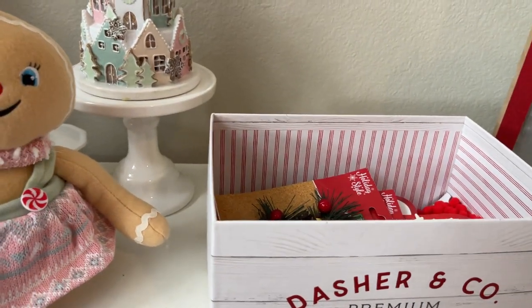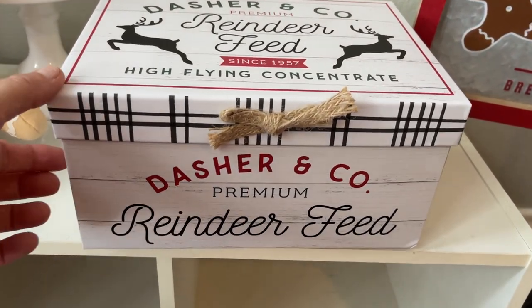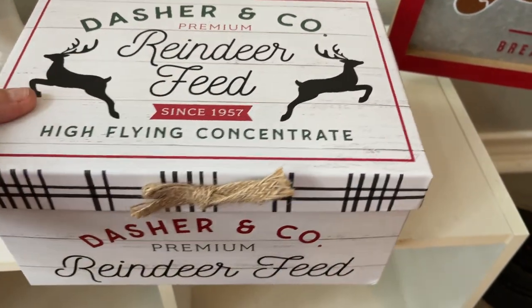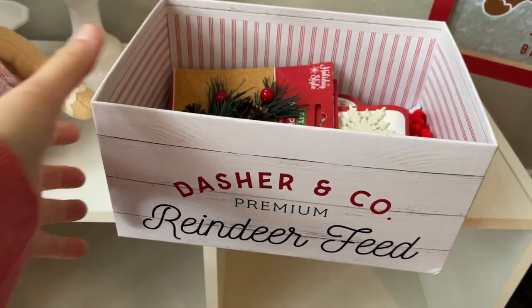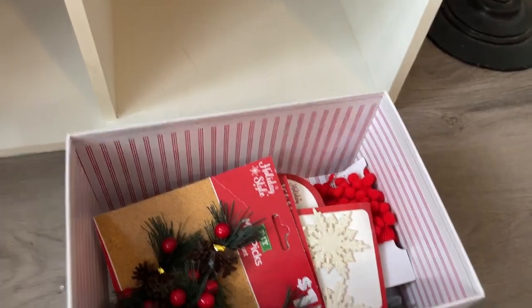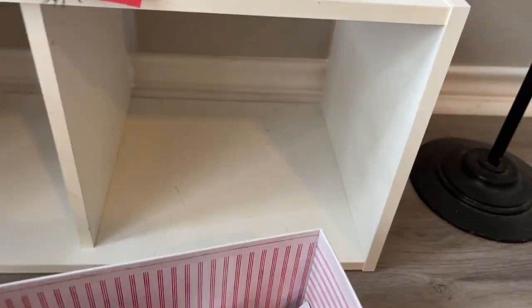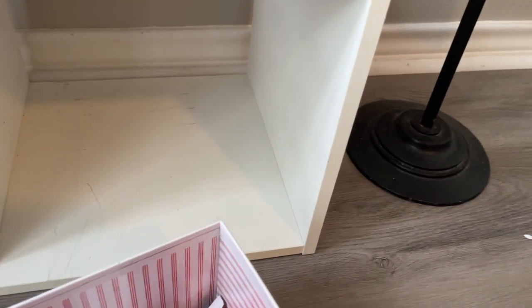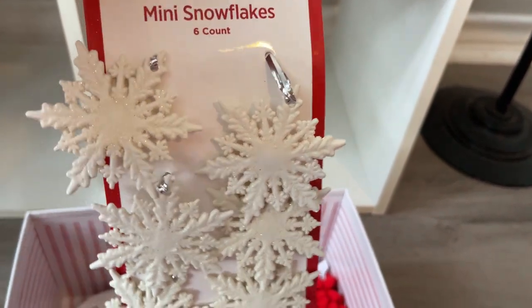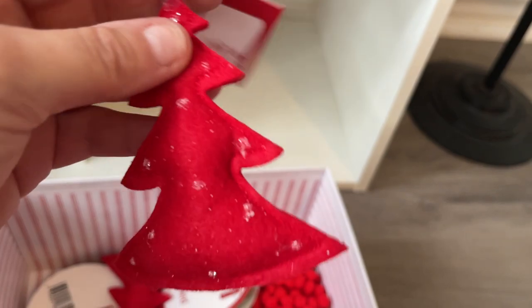This I picked up at Pop Shelf. It says Dasher & Company — it's reindeer themed. I think it was like $4, just an empty box. I like to store all my little stuff in it. It's red and white inside. I also grabbed a lot of these little mini crafting items — if you don't grab this stuff right now, it's just gone. I grabbed some of these for crafting. I bought two of them; they were a dollar. I did pick up some of these little snowflakes — these were a dollar and they have glitter on them. I picked those up to do some crafts with.